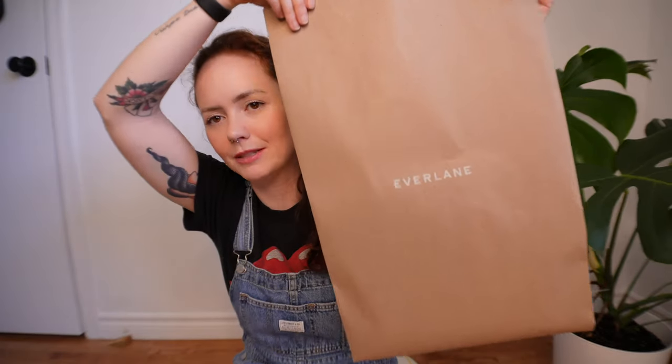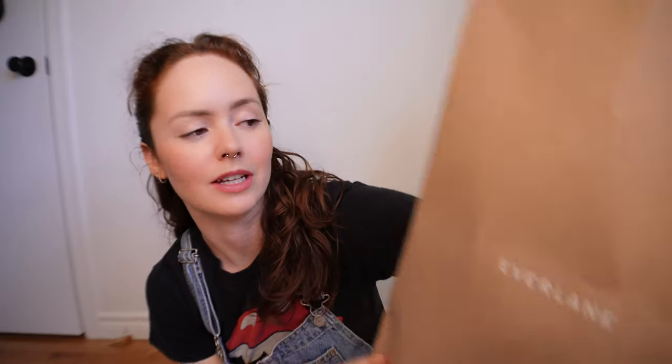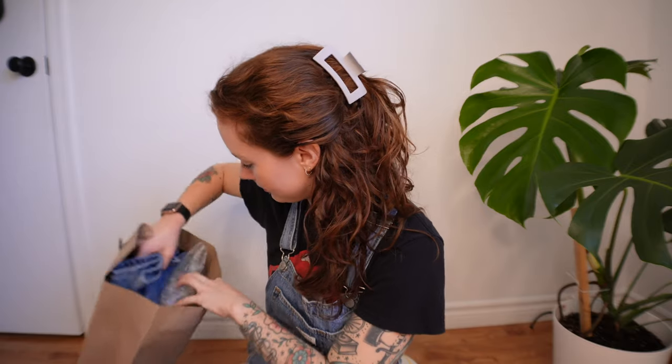So I ordered some things from Everlane. Their packaging — I really appreciate that it's all in paper, there's no plastic, so that was really nice. This is my first time ordering from them. There is a poly bag, but it says almost every manufactured good that ships from a factory comes in one, and this one is made from recycled plastic — please recycle it again. So that's interesting, not that bad.